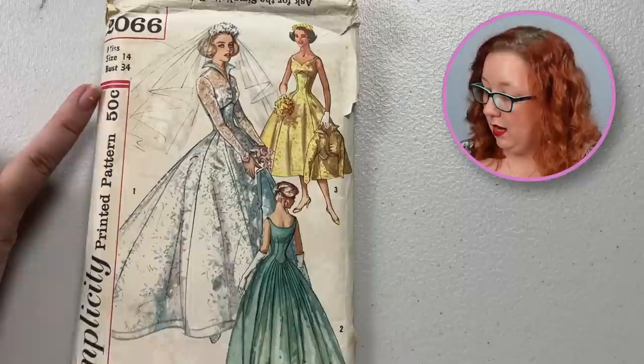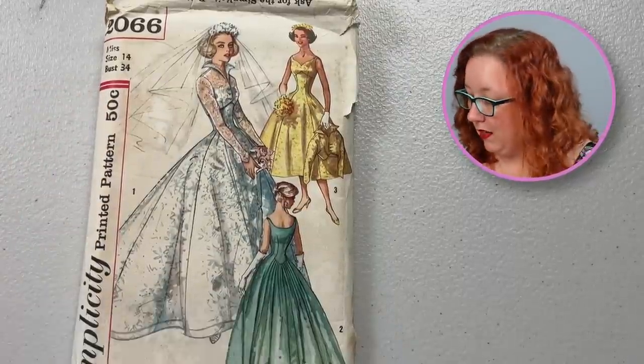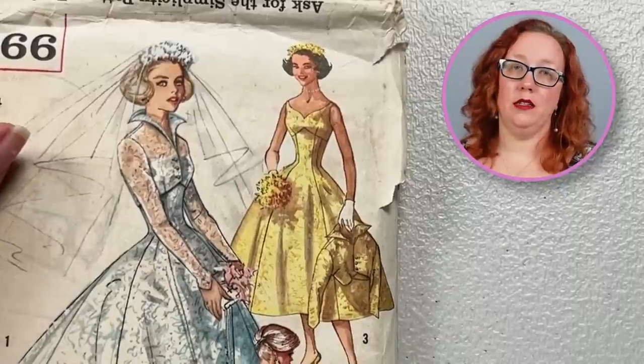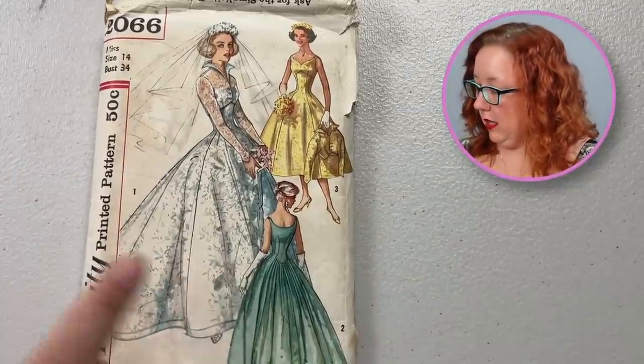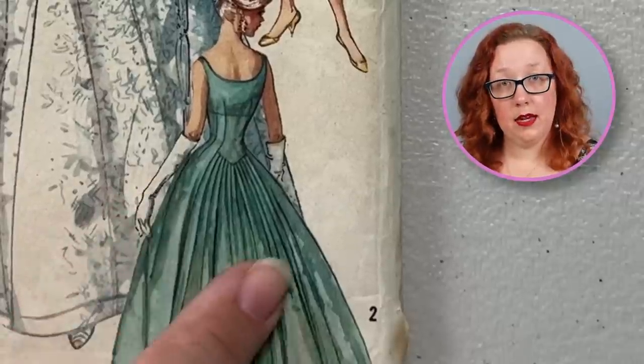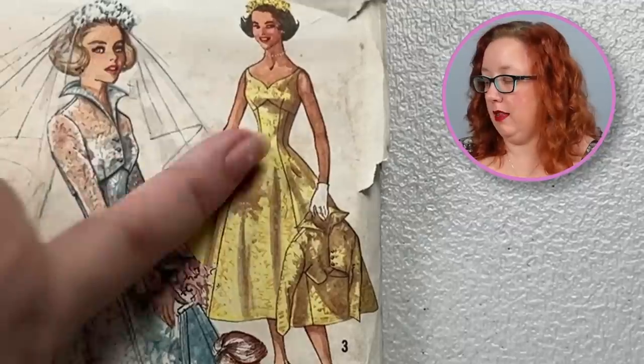And then we just have pretty, pretty things. Simplicity 2066 is a bust 34. I adore this pattern — I will never make this pattern, but it is beautiful. I love the raised princess lines into like a pointed empire waist with a little — look at that collar — come on now. You cannot tell me that is not like the epitome of collar. And I do love how this back panel actually gathers into these pleats along the back to make the train extra voluminous. It's just a glorious 1950s pattern. And even if you were a bridesmaid, that's not the worst bridesmaid dress I've ever seen.